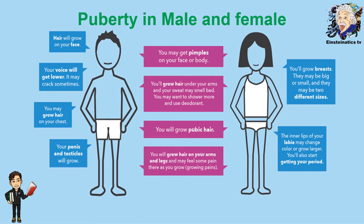Let's compare the changes that take place in male and female during puberty. For the similarities, both male and female may get pimples on the face or body, and there is an evident growth of hair all over the body. The differences are that for males, their voice deepens, they may grow chest hair, and there are changes in their private organs. For females, they develop breasts and begin menstruation.